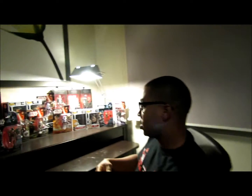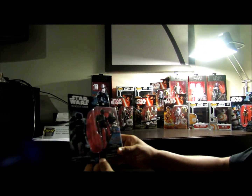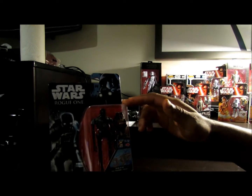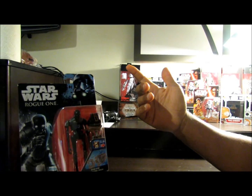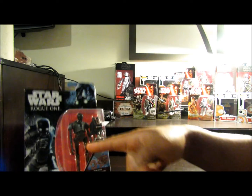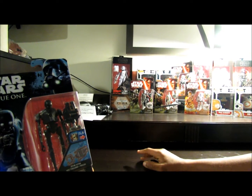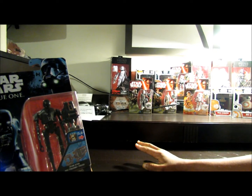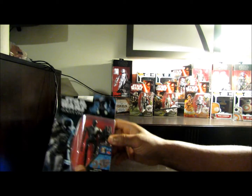Let's start out — first things first, I picked up a K2SO 3 and 3/4 inch figure. It comes with accessories like a little gatling gun or zip line or something like that. I really don't care — I just got it because I wanted it in this size. My Black Series K2SO is actually in storage. I got this also on base, just so you guys know that.